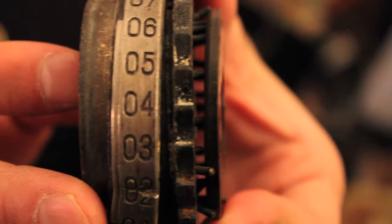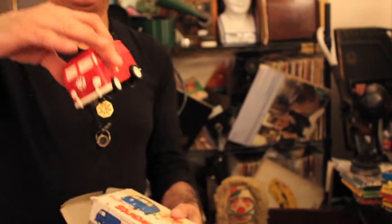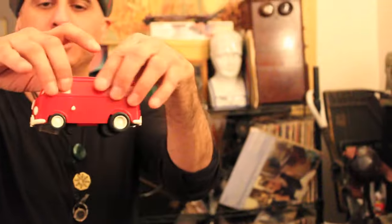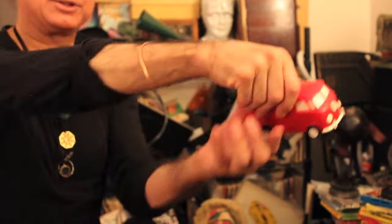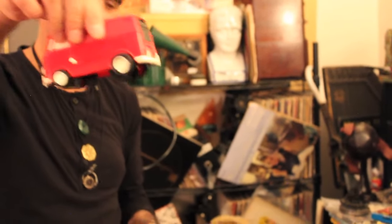But mostly what we do is we travel. So this is part of the Enigma coding machine from World War II. It looks like a Volkswagen — but actually it's a Volkswagen record player. There's a needle on the bottom, and then you put the record on the floor and it drives around your record and plays it as it's driving. How cool is that?